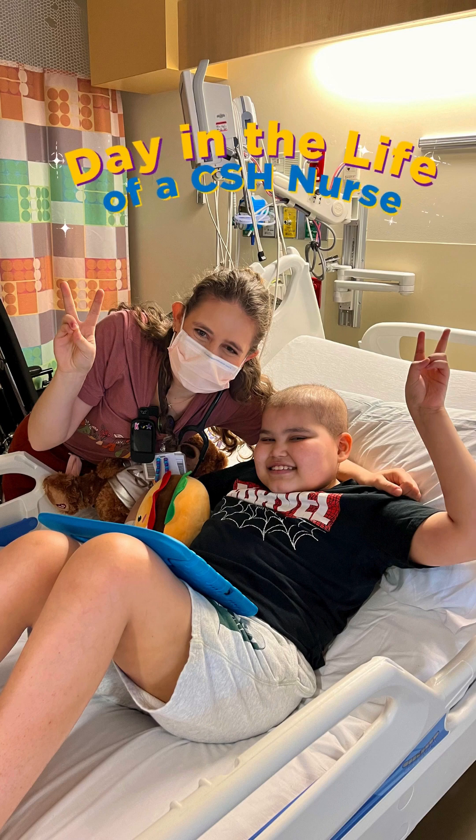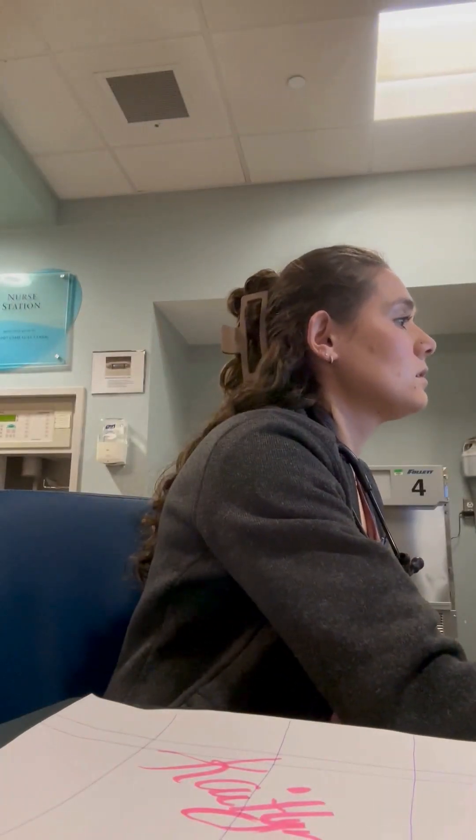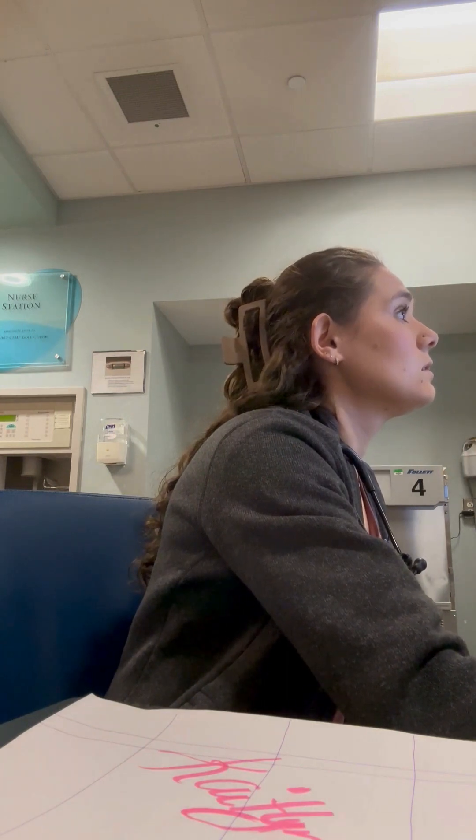Come with me for a day in the life of a Children's Specialized Hospital nurse. The first thing I do is clock in for the day before heading upstairs. Once I get my patient assignment and receive report from Night Shift, I prepare for the day by making my to-do list.